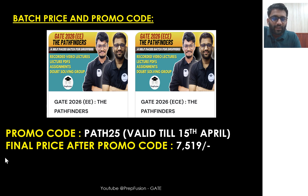Regarding batch price: you can apply the promo code PATH25, which is valid till 15th April only. The batch price has been kept as minimum as possible — don't judge the quality by the lower price. You can check the quality of lectures on YouTube. After applying the promo code PATH25, you will get the course for ₹7500.